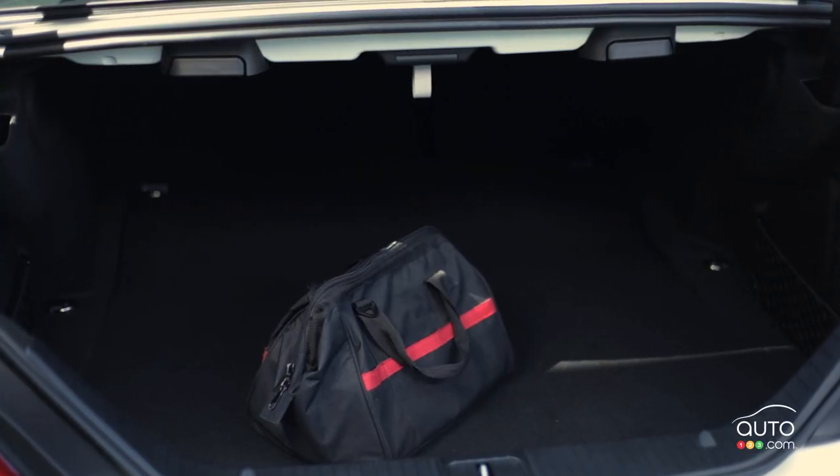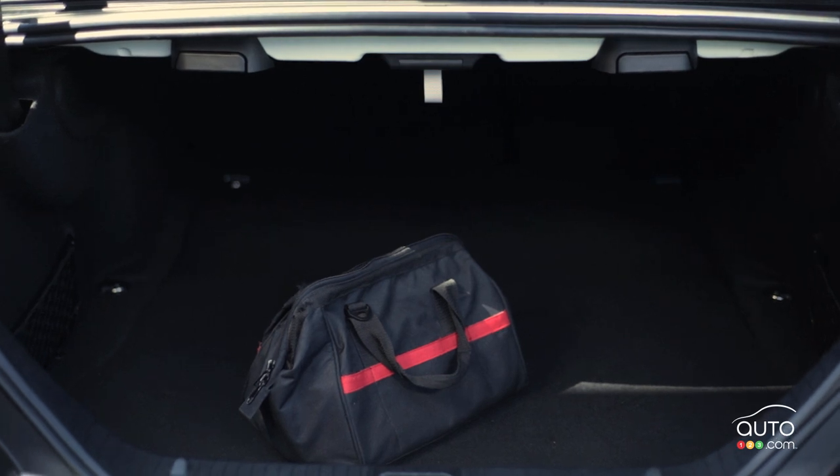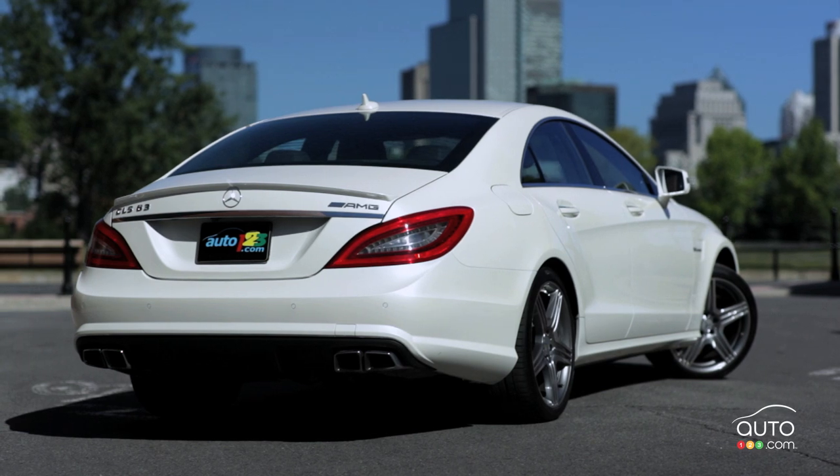The trunk possesses a volume capacity of 520 liters with a split folding rear seat back. Front and rear park assist sonar, an optional power closing trunk, and rear view camera are also included.